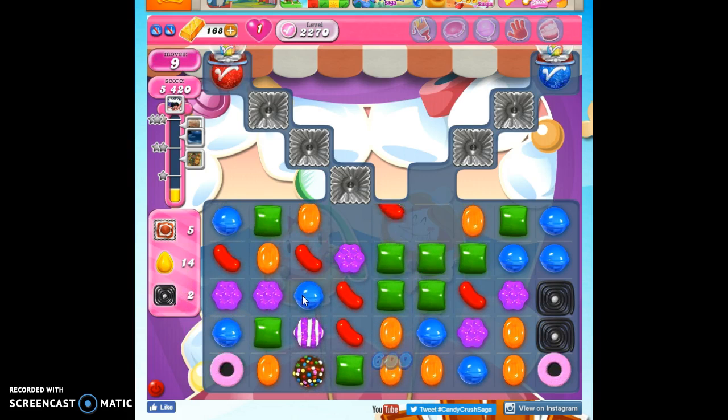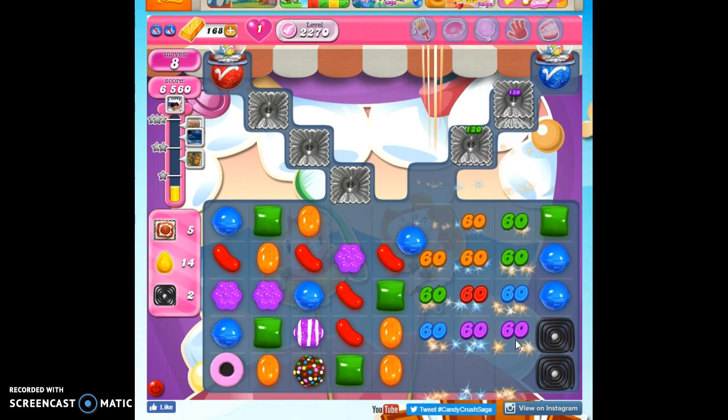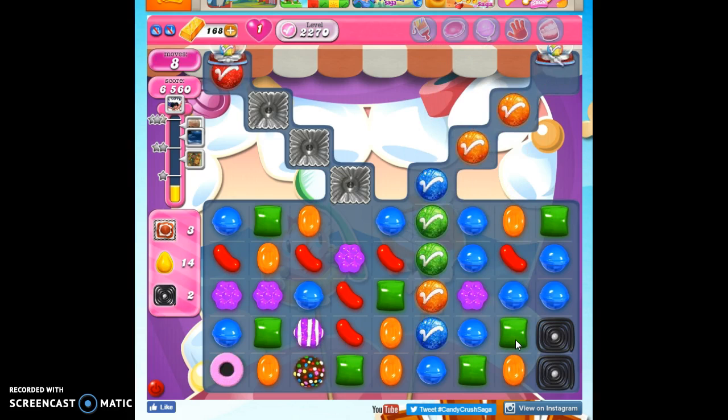Remember, I want these lucky candies to be yellow. Because if I set this off and this doesn't take out what I want here, I might be kind of stuck.